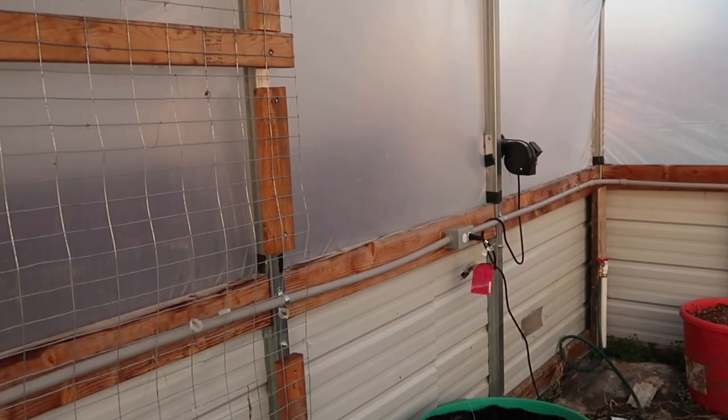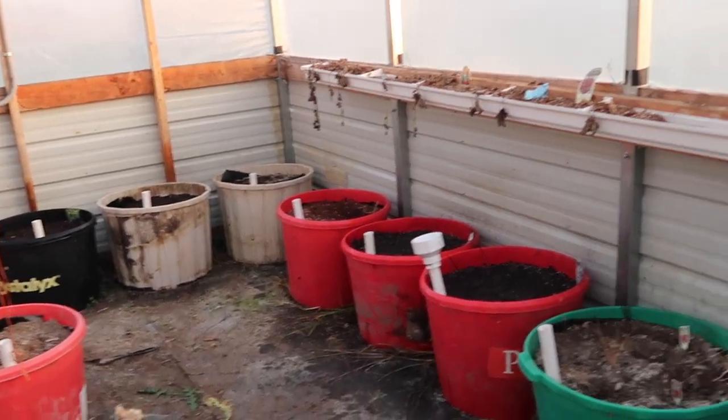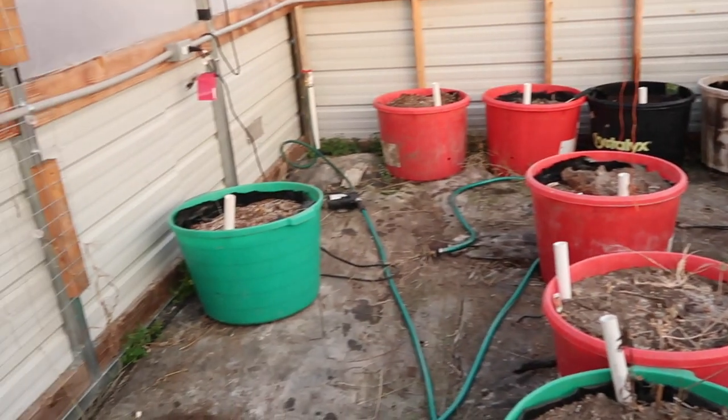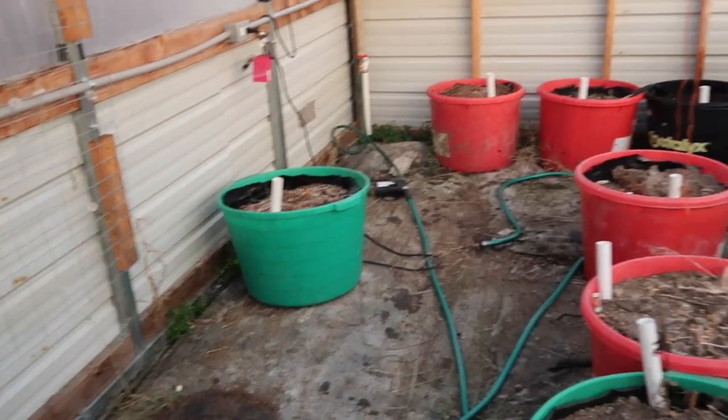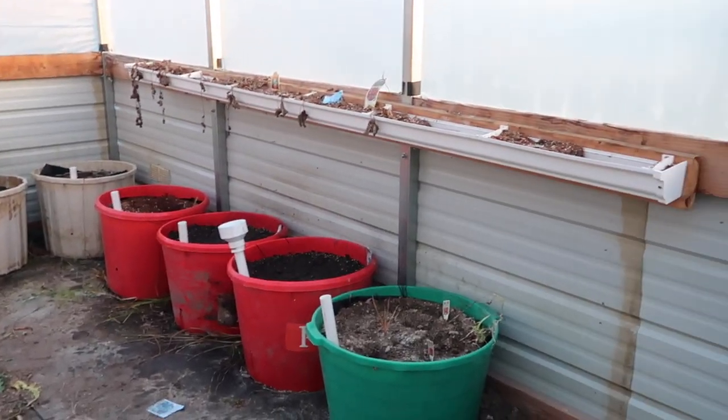I just wanted to do a short video today. We came back down here to clean up and revitalize this poor greenhouse — it's been neglected. We have a whole playlist on the wicking tubs and the greenhouse that I will link below. Just a little bit of an introduction to what we're getting ready to do down here — bring the greenhouse back to life. Hope you enjoyed this video. I'll see you in the next one!